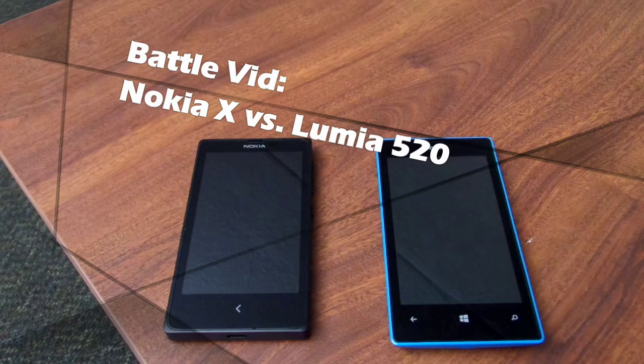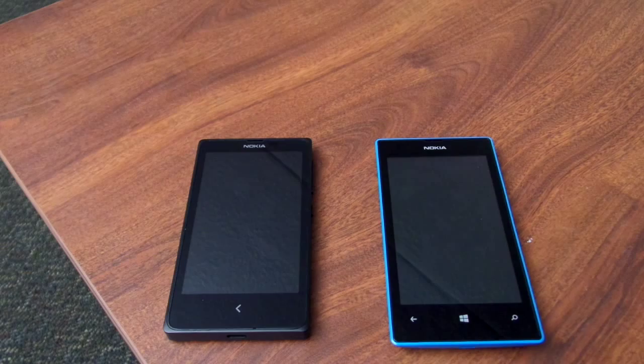Hey guys, this is Alex here from Board at Work, and today we're going to do a battle video between the Nokia X and the Lumia 520. Both these devices represent pretty much the same target market — they're both for emerging markets, or people looking to buy a pretty powerful smartphone that can utilize the power of the internet and a store full of apps for a relatively low price.